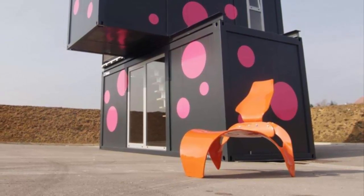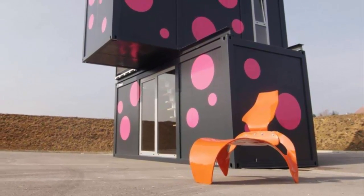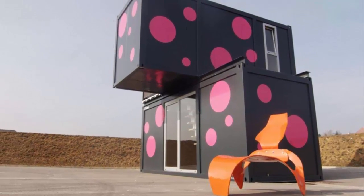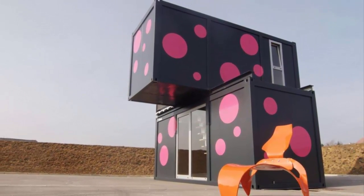Smaller homes like this one are sometimes better left with fewer windows, given the challenge of keeping private areas when everything is displayed to the public.